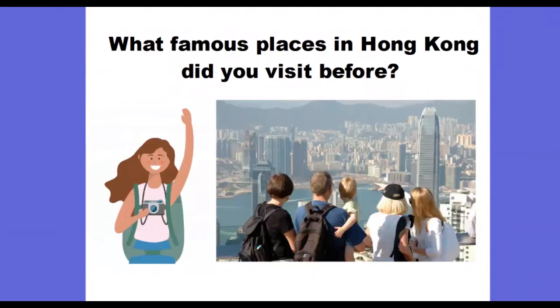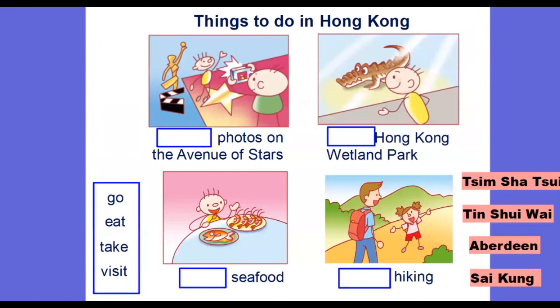Now I would like to give you around five seconds to think about what famous places in Hong Kong you visited before. All right, time's up. So now I would like to do a revision with all of you to refresh your memory.